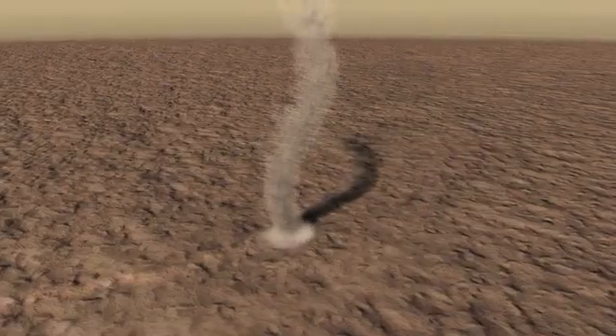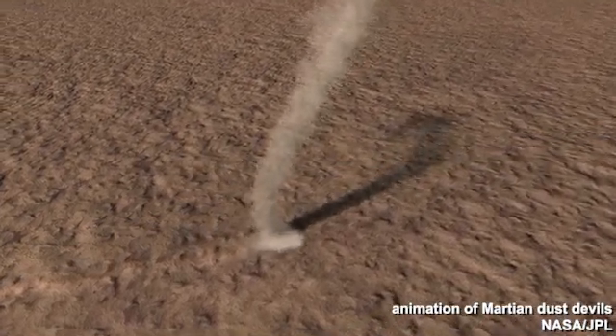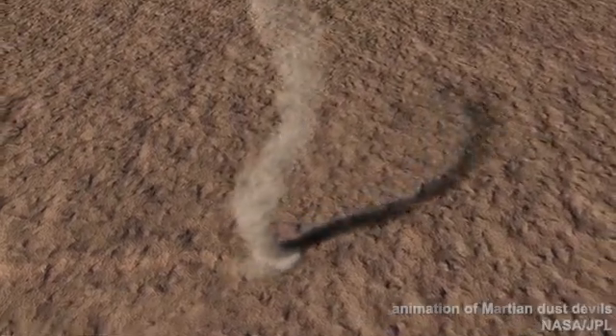The landscape of Mars is anything but quiet. Winds do their best to howl in the low-pressure atmosphere, and in their bluster pick up dust and transport it around the red planet.